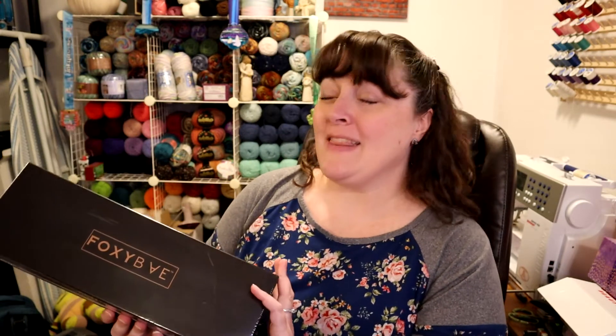Last but not least from my fun summer box is the Foxy Bay rose gold blowout dryer brush. I have a different brand already — I can't think of what brand mine is — but I absolutely love my blowout brush. I thought, you know what, I'd kind of like to try some other brands and see how they compare. And if I decide it's identical to my other one and I don't need it, I have three teenage daughters and one young adult daughter who is now 20 — and that is really hard for me to wrap my head around — who will all appreciate and use it.